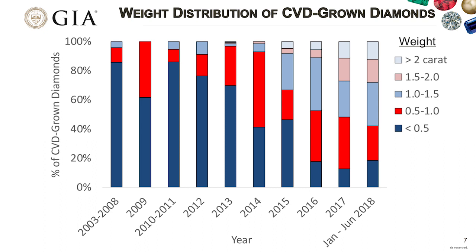Looking at the weight distribution over the years for CVD diamonds: in the early years, we saw mostly diamonds less than half a carat. As time has progressed, we've seen this move into larger weights, so that this year most of the diamonds we're seeing are greater than one carat, and we're seeing a good percentage over two carats as well.